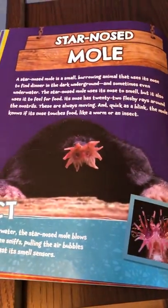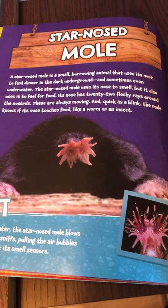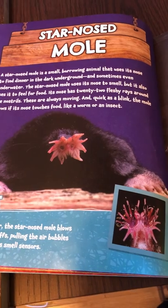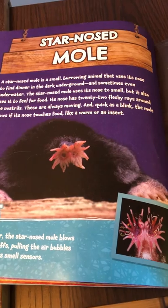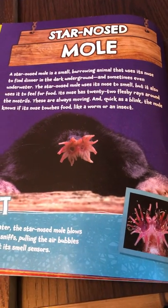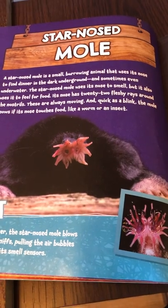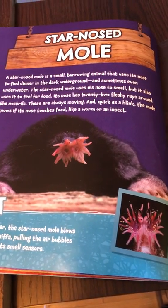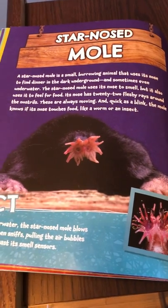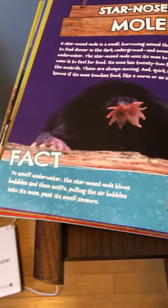A star-nosed mole is a small burrowing animal that uses its nose to find dinner in the dark underground, sometimes even underwater. The star-nosed mole uses its nose to smell, but it also uses it to feel for food. Its nose has 22 fleshy rays around the nostrils. These are always moving and quick as a blink. The mole knows if its nose touches food like a worm or an insect.